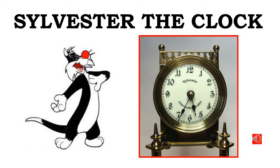Welcome to this, the 23rd of my weekly presentations on clock restorations and repairs. This week it will be a 400-day Torsion Pendulum clock with a brand name of Sylvester — a very rare clock with unique characteristics, as you will find as we go through this presentation.